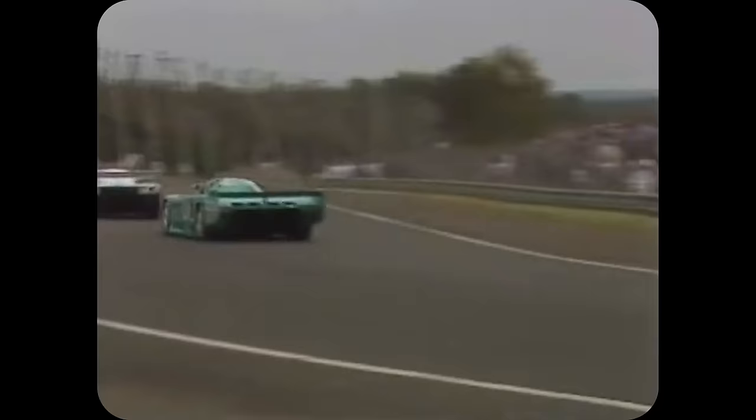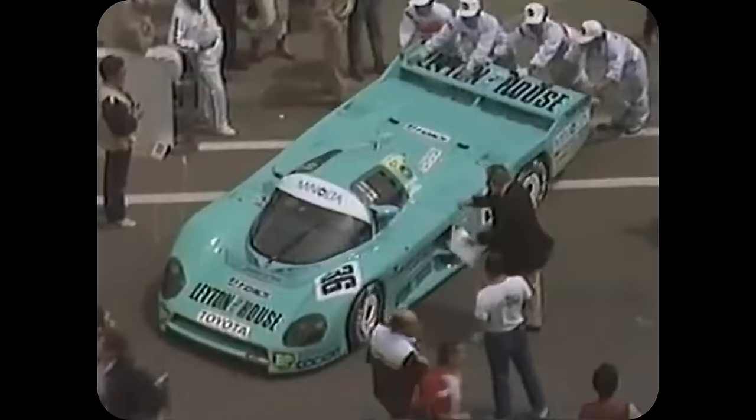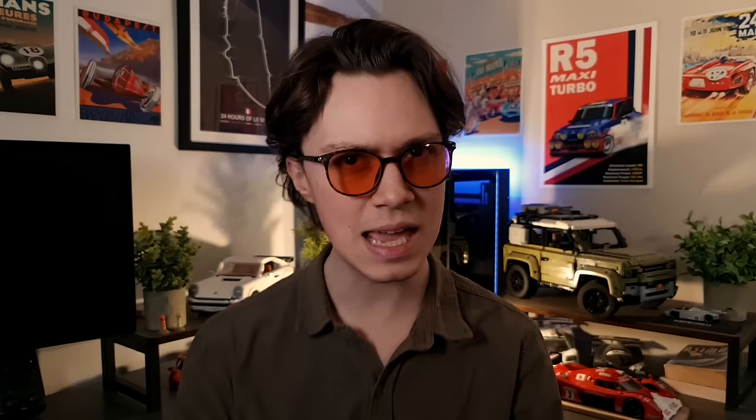In Europe, the 86C was once again entered into the 24 Hours of Le Mans. Two cars started the race; neither of them finished, both succumbing to mechanical failures. Having gotten so close to success so many times, the feeling at Toyota was that success was not just possible, but within touching distance. Their partnership with TOMS became closer, forming a new racing entity: Toyota Team TOMS.